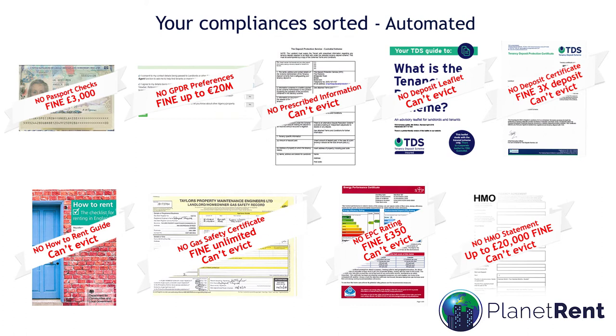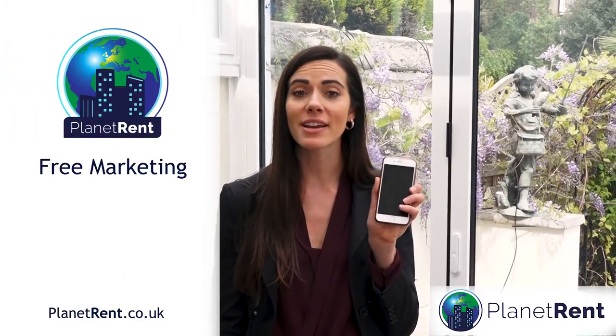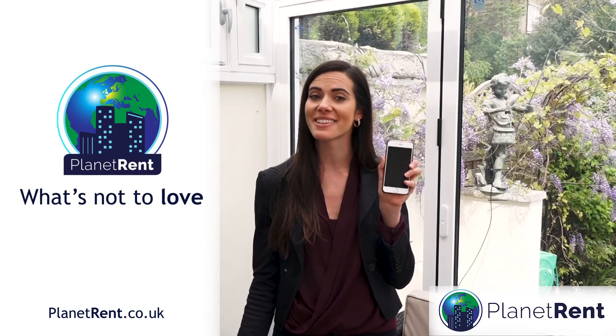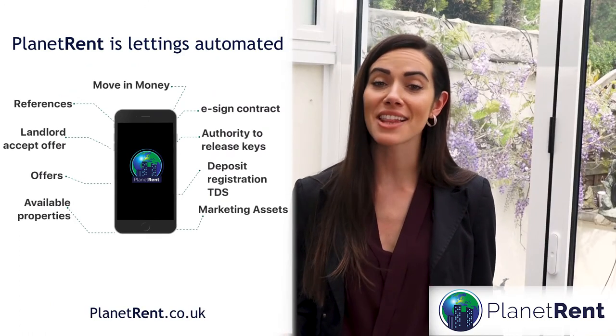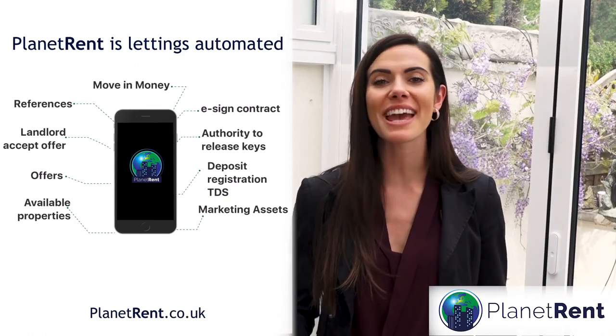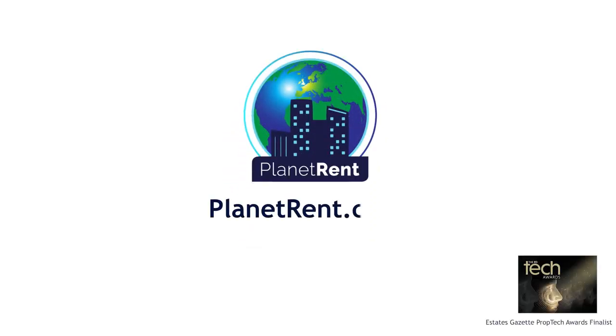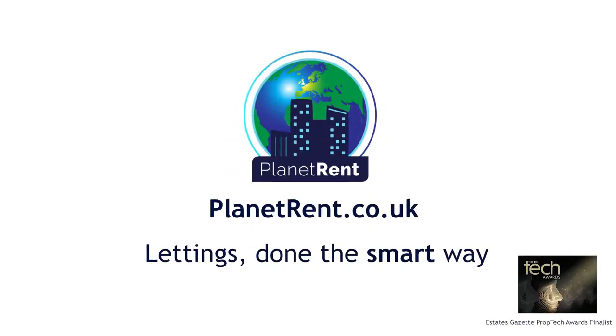Planet Rent has been designed to raise industry standards. What we've packaged is a guaranteed, quality-controlled service — with free marketing, paperless contracts and compliance. What's not to love? We've planned every detail of the lettings journey, so every agent can shine. Sign up now, for free, at www.planetrent.co.uk